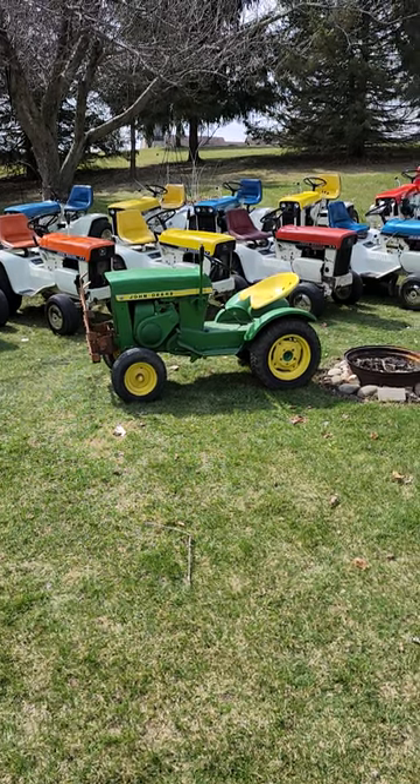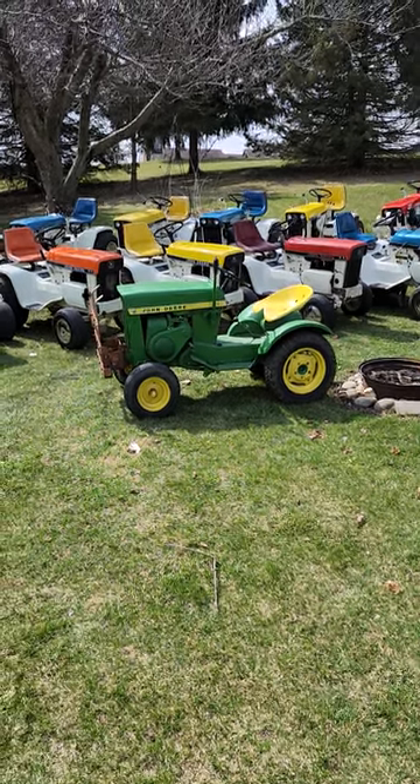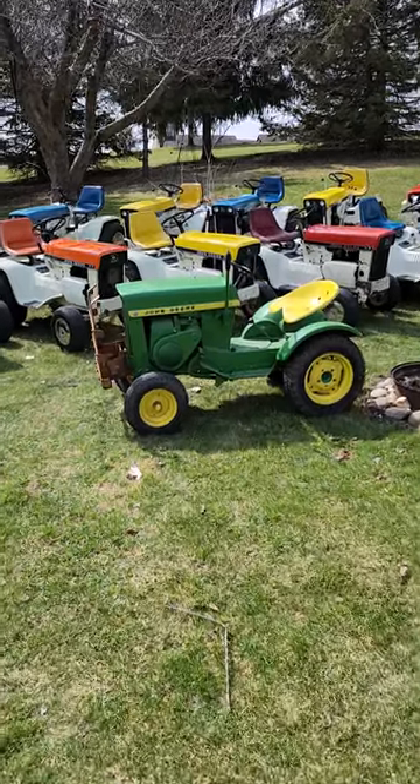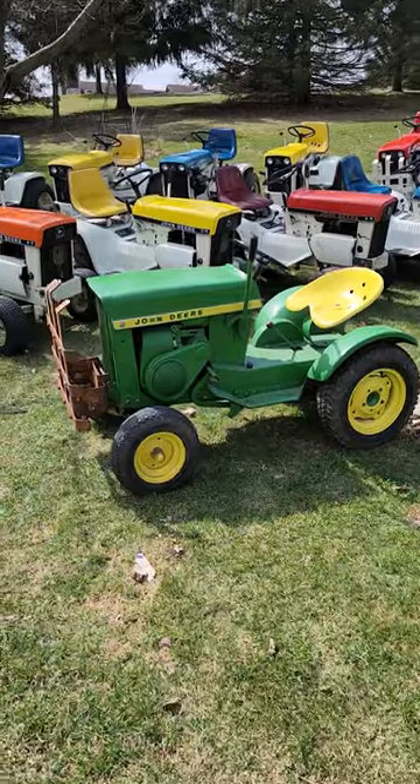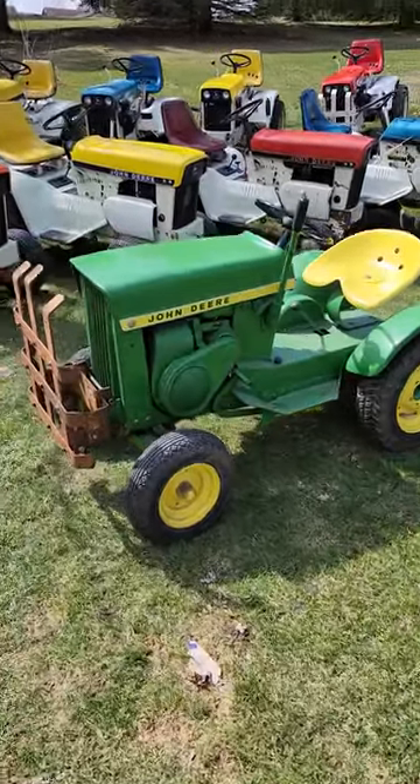Hey everybody. I thought I'd take this opportunity of sunshine on a good Friday just to get all my John Deeres out for some fresh air, and I thought I'd just do a quick little walk-around tour.